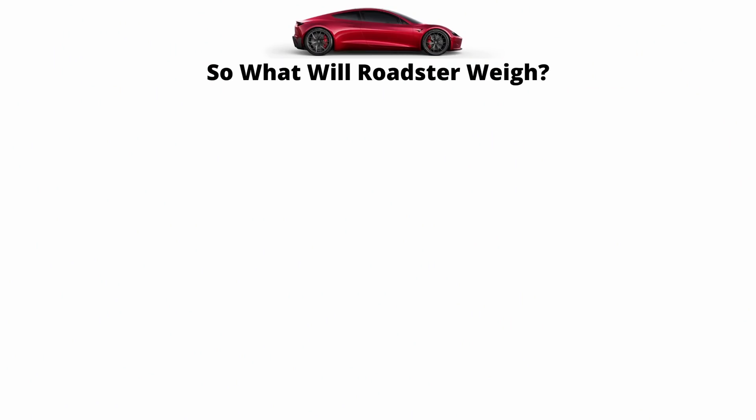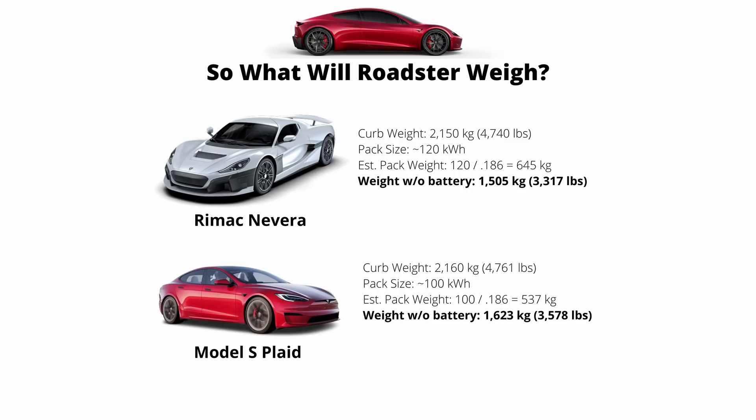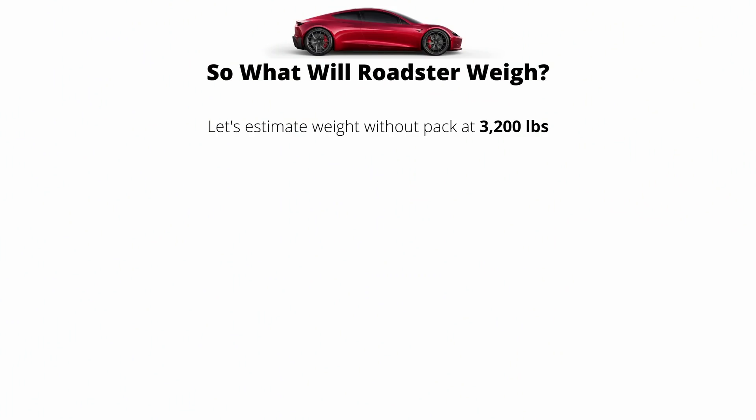So let's talk about the weight of the Roadster. Back in 2017, we didn't get any concrete numbers from the announcement, so we have to make an educated guess. I've taken two benchmark cars to help us: the Rimac Nevera, the fastest EV in the world, and the Model S Plaid. The Rimac Nevera has a curb weight of 4,740 pounds with a 120 kilowatt hour battery pack. Estimating its specific energy as equivalent to the Plaid, that makes the battery pack about 645 kilograms, bringing the total car weight without the pack to 3,317 pounds. The Plaid without a battery pack weighs 3,578 pounds. The number I've arrived at for the Roadster without a battery pack is 3,200 pounds.